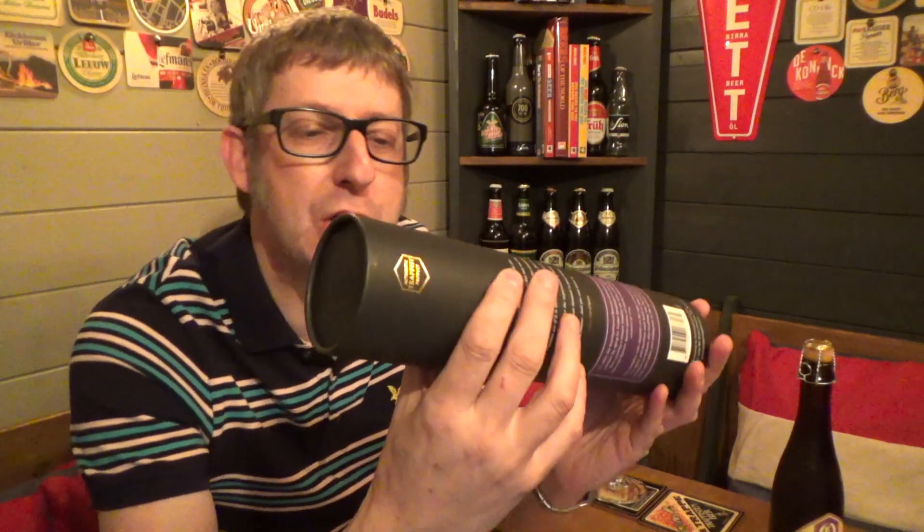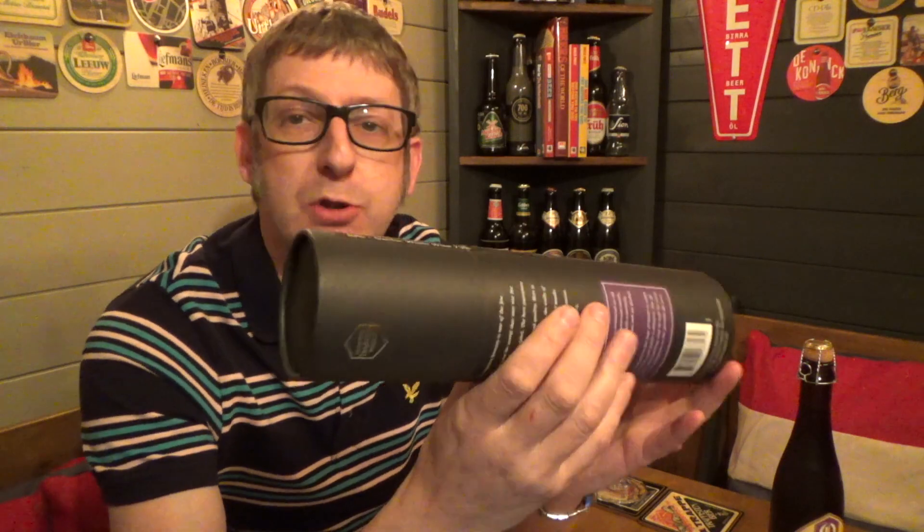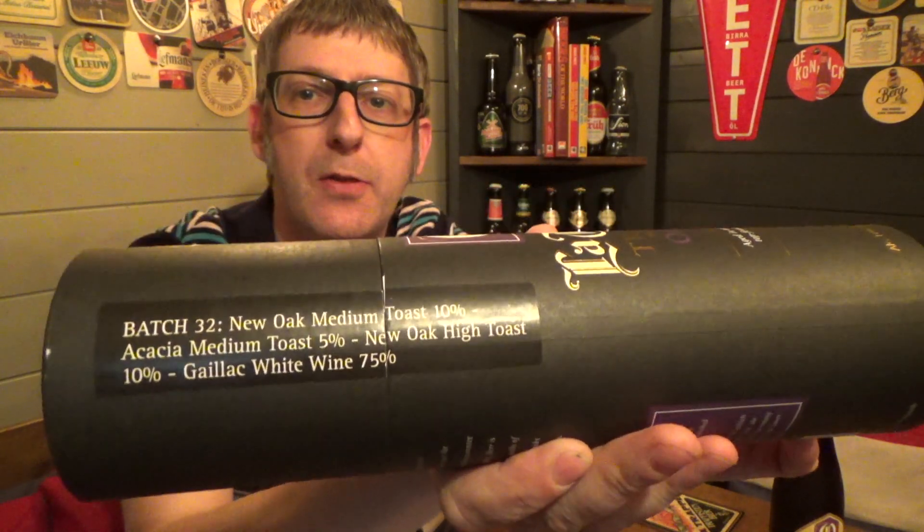What they've done since 2009 is they've just produced Batch 34, and every one of these will tell you the actual batch number. This one here is Batch 32. Batch 32 is actually aged in a Gallic white wine cask for 75% of its time, then 10% in a new oak medium toast cask, 10% in a new oak high toast, and 5% in a new acacia medium toast cask.